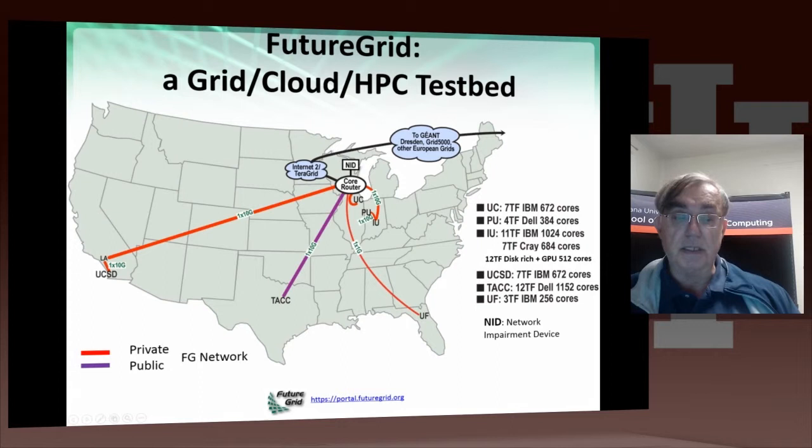This red link implies a dedicated private network. We have a core router in Chicago, which has a network impairment device, although we've had essentially no use of the network impairment device on the distributed system, and so it's tended to be used in dedicated mode to introduce faults between CPUs and disks and things like that. The core router links to Internet2 and XSEED.